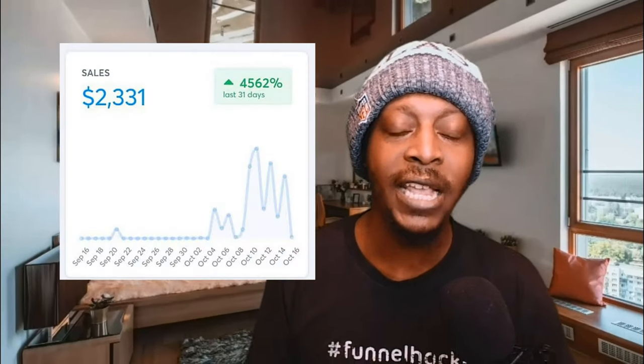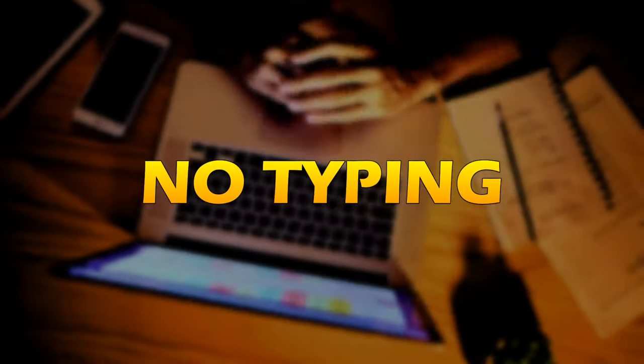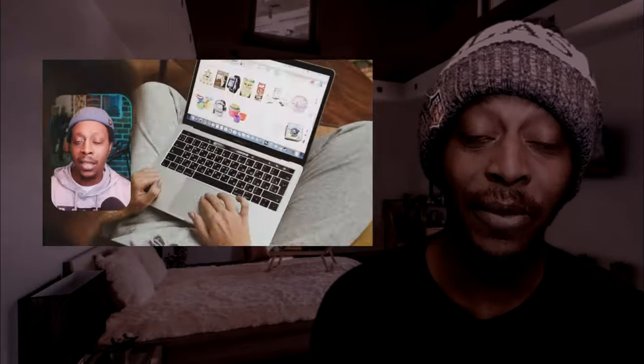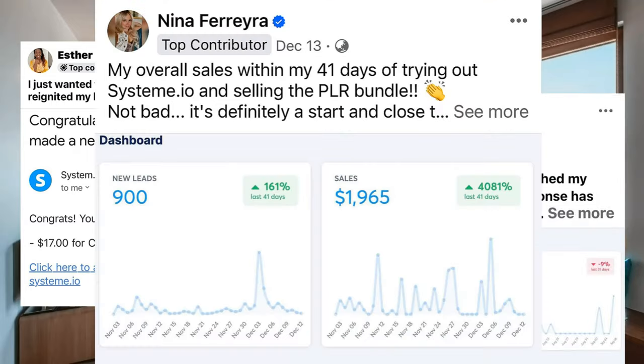I made $2,331 in 14 days selling a $7 digital product without typing a single word, building a funnel, and even without showing my face on social media. In this video, I'm going to show you the top three things I did to get those results that I even teach my students, who are getting these same crazy results.